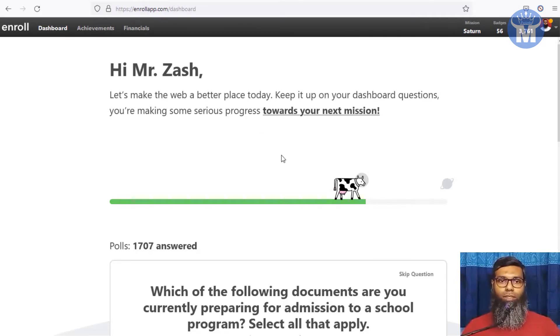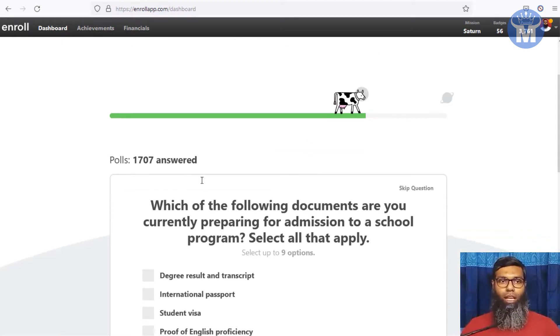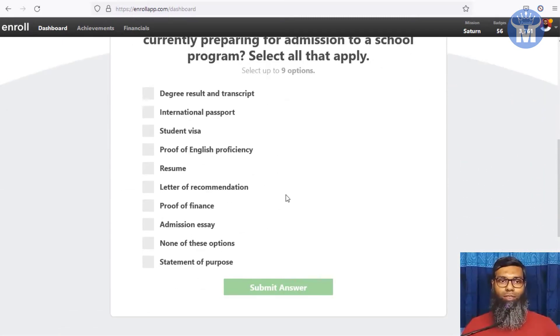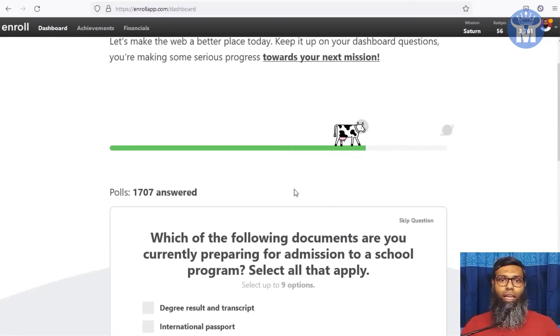Once confirmed, your dashboard will appear. This is my account — it's not a new account, I've worked with it before. I'm not that regular here, but even so I get paid some amount from them. If you work regularly, there's a good chance you can earn really good money with enrollapp without any problem.